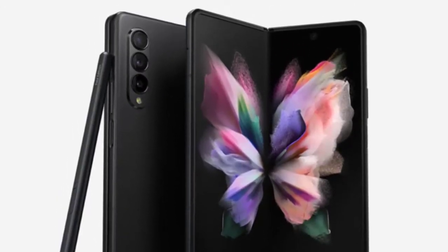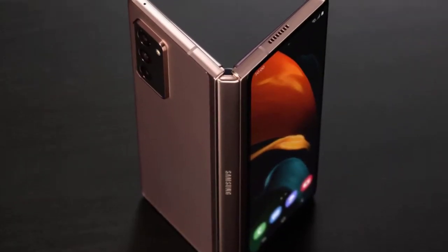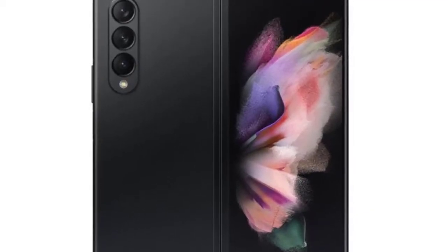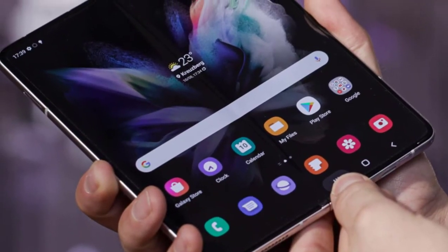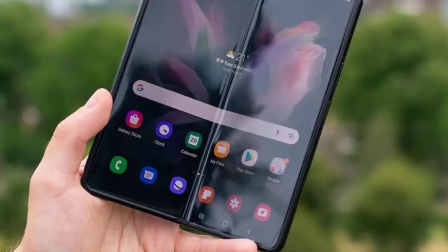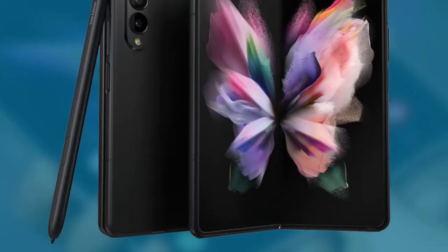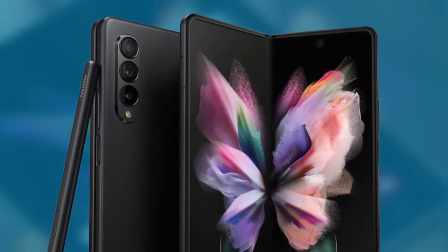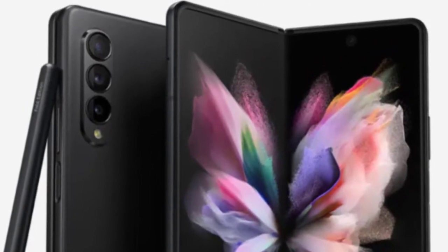For the first few times you open and close the Fold3, it still surprises you to watch pixels bend in on each other. Samsung indicated that Fold owners use the cover display about as much as its main screen, so upgrading the refresh rate to a consistent 120Hz across both panels helps with the sense of consistency when transitioning between the two. The primary panel is reportedly 29% brighter than the Z Fold2's equivalent and apparently 80% more durable.